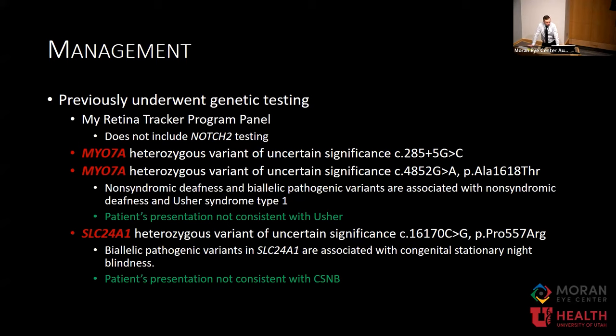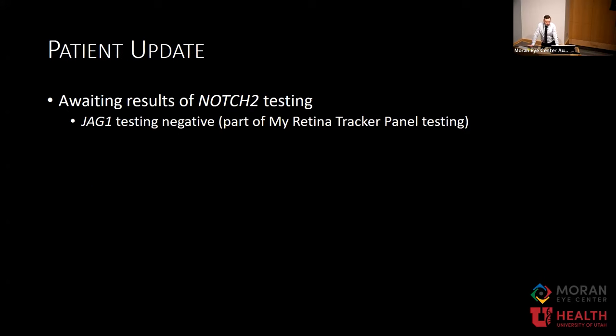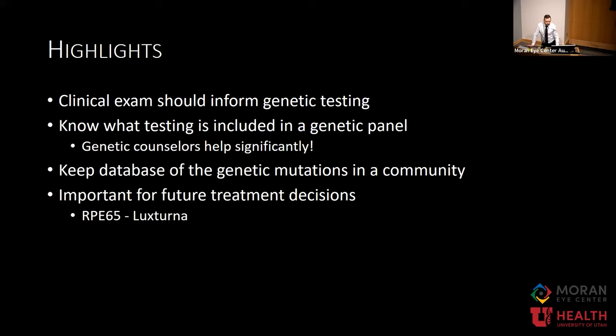Most of the time our genetic counselor will go over those results with the patient. This patient had previously undergone My Retina Tracker program paneling, but that does not include NOTCH2 testing. She had a couple variants of uncertain significance seen in Usher syndrome, but her clinical exam is not consistent with Usher syndrome. She also had an SLC24A1 mutation seen in congenital stationary night blindness, but that's autosomal recessively inherited and would not explain her findings. Given the thought that this could be Alagille syndrome, she needs further testing. We advise that she get NOTCH2 testing, and we're awaiting those results. This highlights that even with great panels covering many genes, you still have to perform a really good clinical exam to determine what genetic panel would be best.